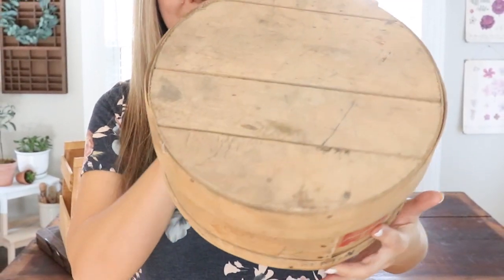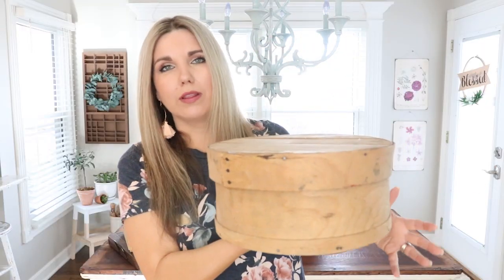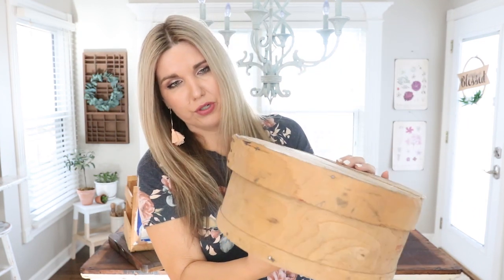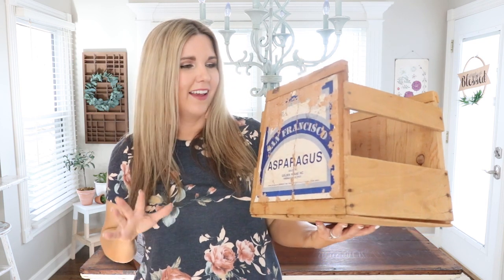Going back to adding levels — this is called a cheese basket and I think they're really cool in a farmhouse home. This one's dirty and needs cleaning. You can set it out flat, lean it under a table, or stand it upright and add a plant to create more levels and interest. It was only $5 at the antique store. You could also add stain or tea stain it to make it a darker wood.